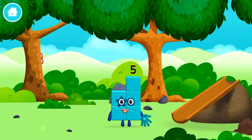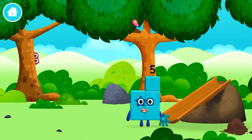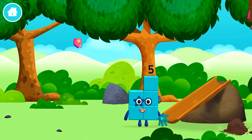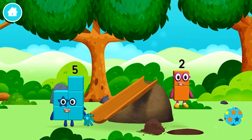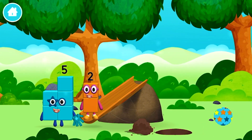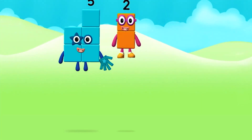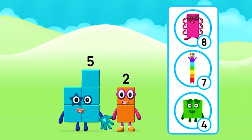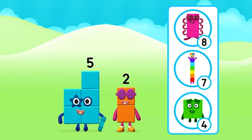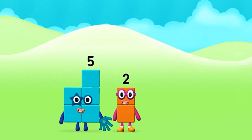You made a new number block! What number block can you make by adding these two together? Correct! You chose the right answer! Add the number blocks together!